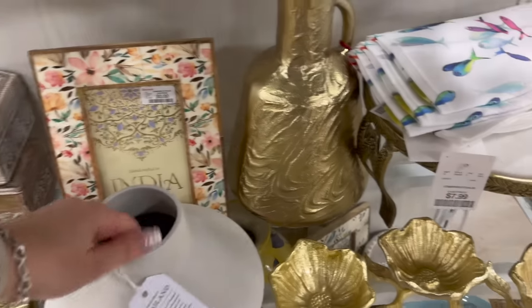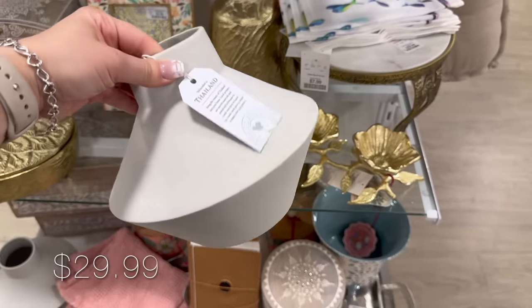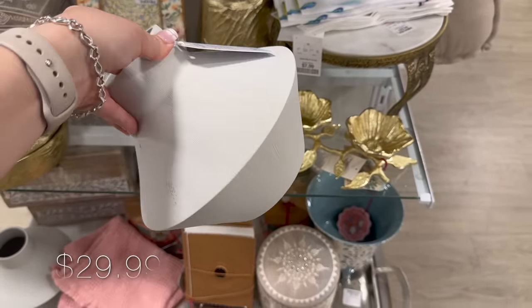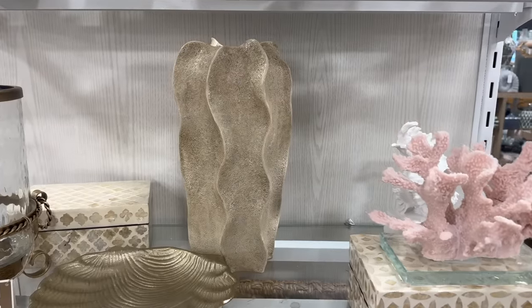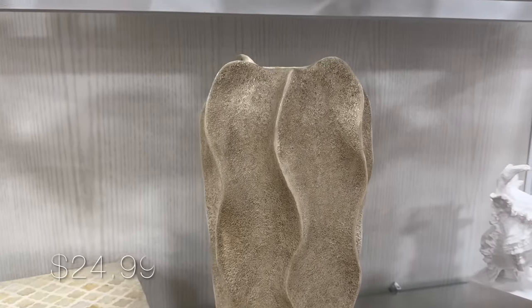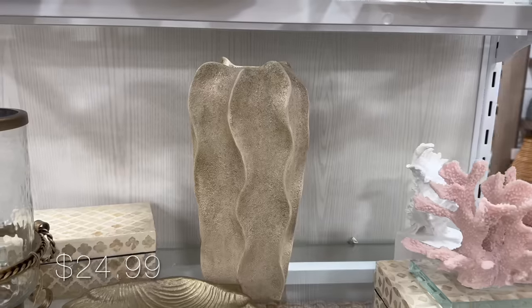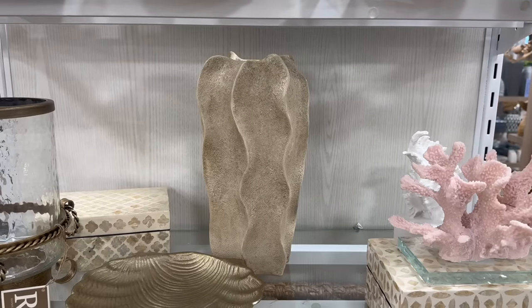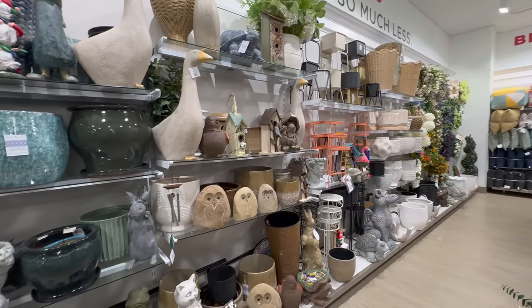I also found this vase with an eclectic silhouette that I'm seeing more and more around high-end designer stores. I thought this one looked like an expensive piece — it almost seems like it's made out of pure stone with that beautiful sand color.